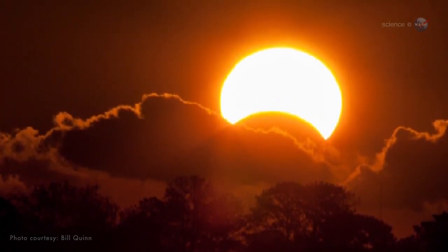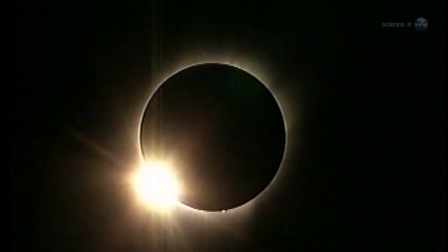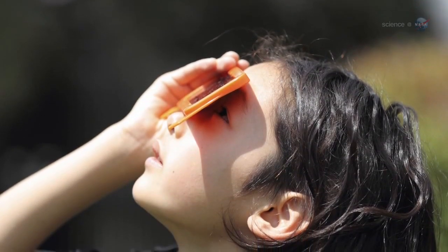Warning! Don't stare! Even at maximum eclipse, a sliver of sun peeking out from behind the moon can still cause pain and eye damage. Direct viewing should only be attempted with the aid of a safe solar filter.